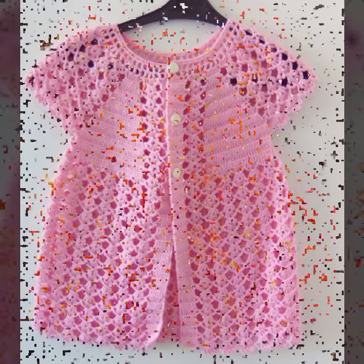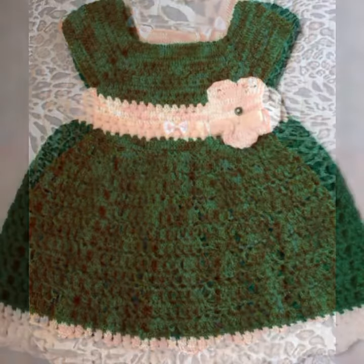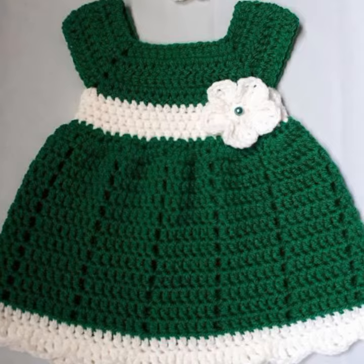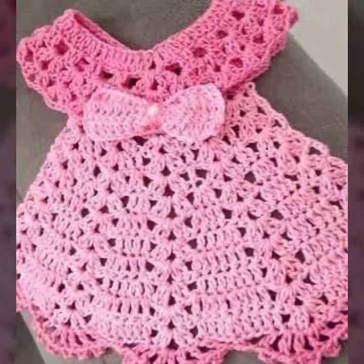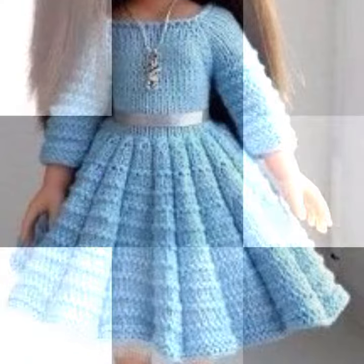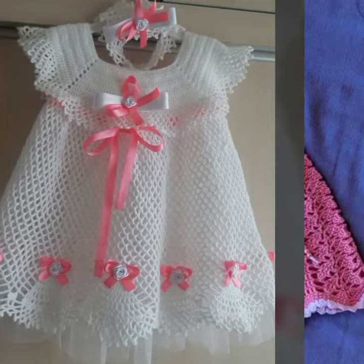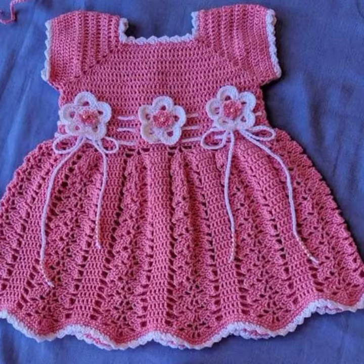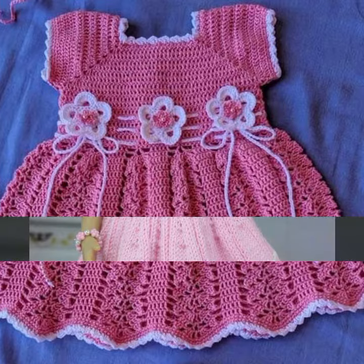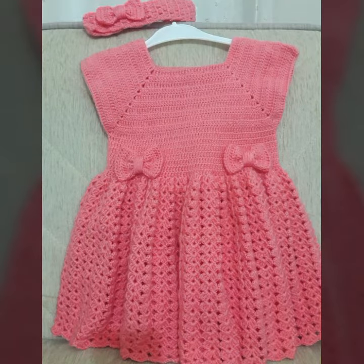Hello friends, welcome back to my YouTube channel. Today I will talk about more stylish and good selection of most wearing and most demanding baby collection — baby stylish frog designs, crochet frog designs. Different designs, different ideas for you, decorated with flowers, beaded stones, and bow tie. See these beautiful frog designs for babies.